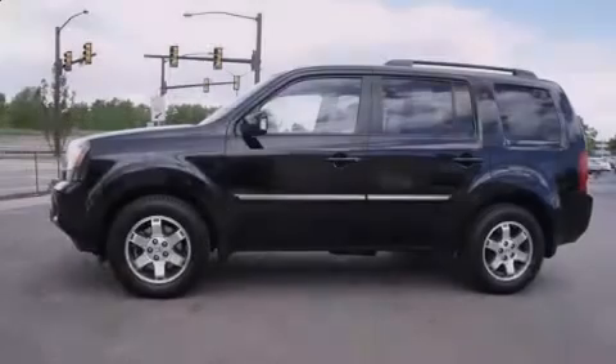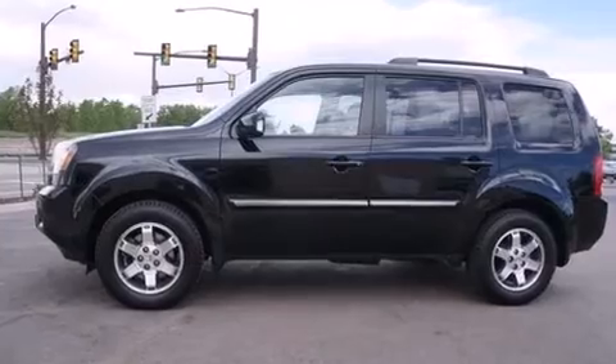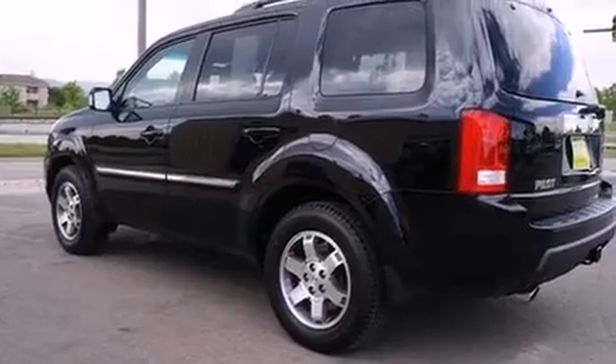Sensibility and practicality define the 2010 Honda Pilot. It features four-wheel drive capabilities, a durable automatic transmission, and the 3.5-liter six-cylinder engine.